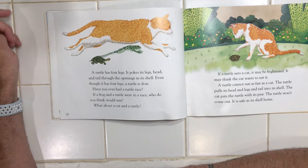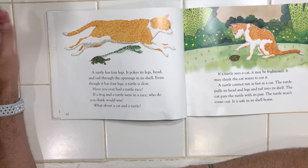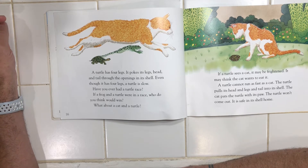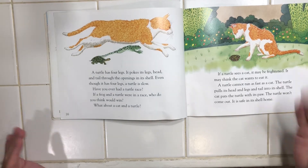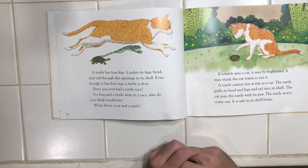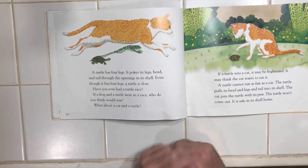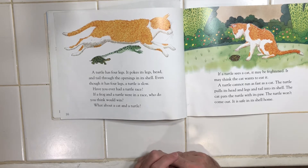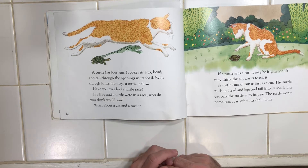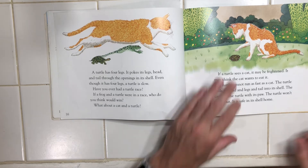Even though it has four legs, a turtle is slow. Have you ever had a turtle race? If a frog and a turtle were in a race, who do you think would win? And what about a cat and a turtle? If a turtle sees a cat, it may be frightened. It may think the cat wants to eat it. A turtle cannot run as fast as a cat, so the turtle pulls its head and legs and tail into its shell. The cat pats the turtle with its paw. The turtle won't come out. It is safe in its shell home.